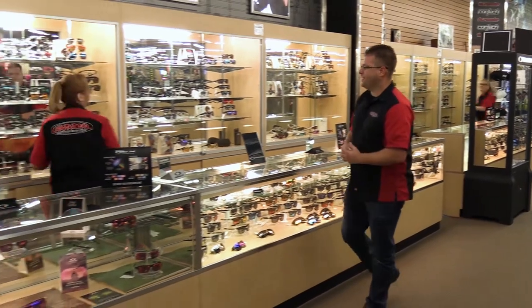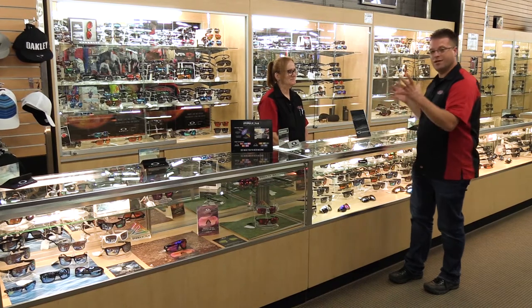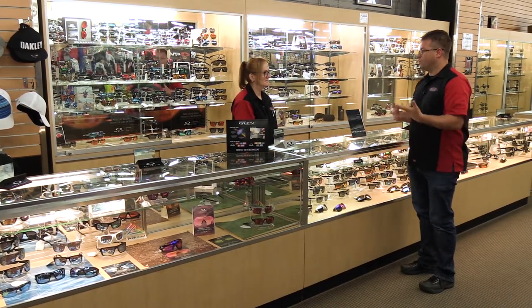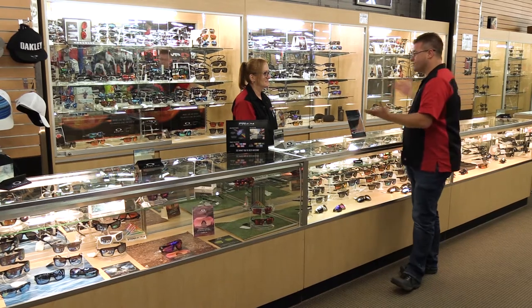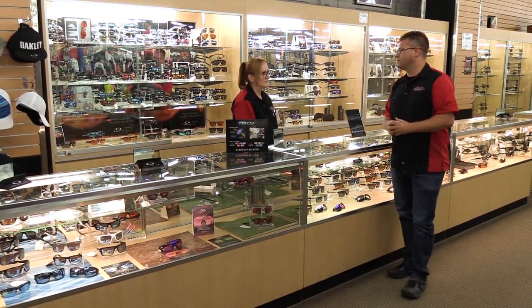Hey Rose, how are you today? I'm doing fine, how are you? I'm great, thank you very much. Now, Rose is one of our specialists that works here in the sunglass department. She's doing a great job at informing and instructing people on what the differences are between the glasses. What can you say are some of the benefits of wearing a good sunglass?